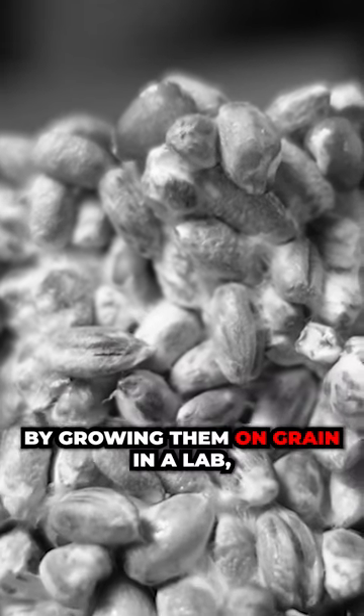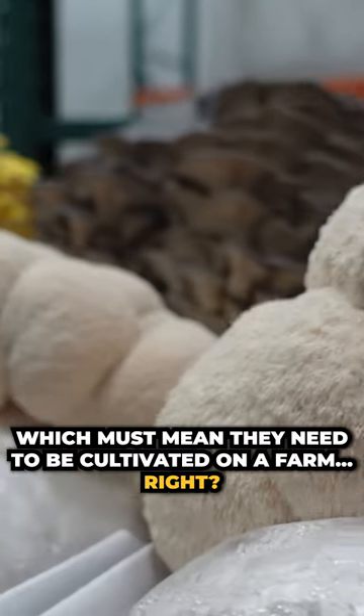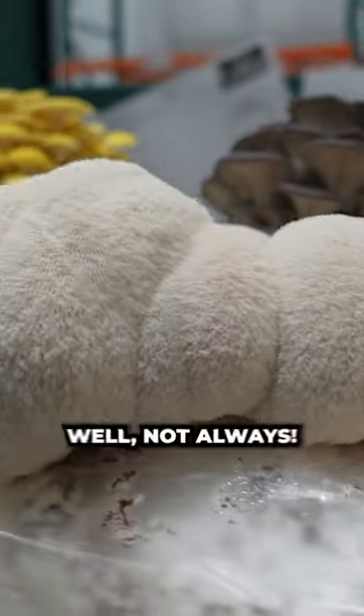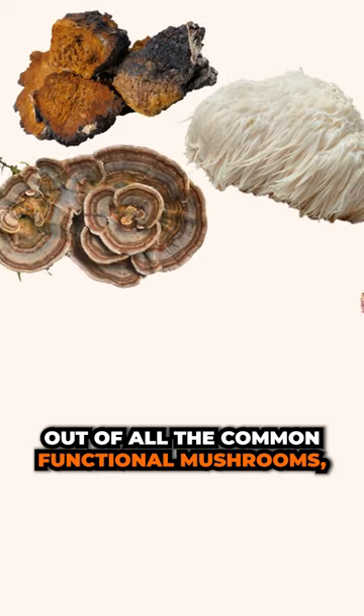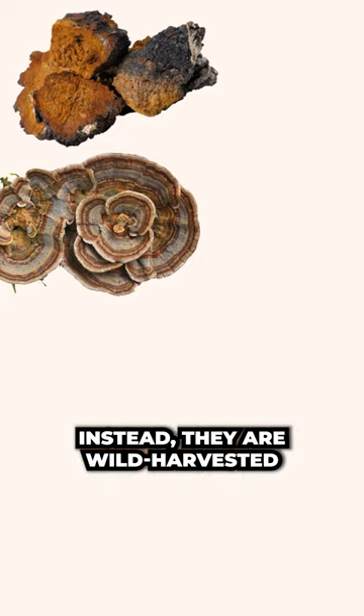You don't get quality mushrooms by growing them on grain in a lab, which must mean that they need to be cultivated on a farm, right? Well, not always. Out of all the common functional mushrooms, there are two that usually aren't cultivated. Instead, they are wild harvested.